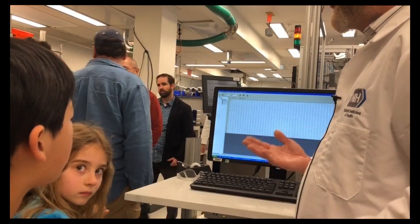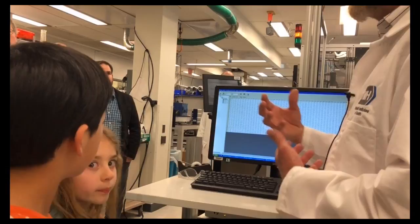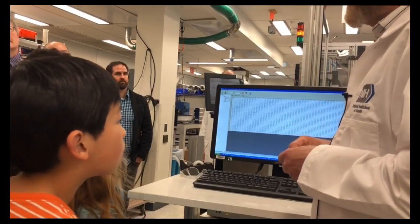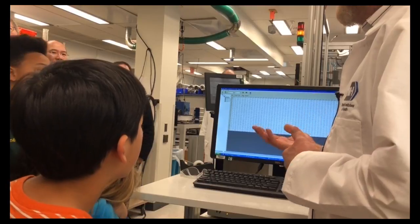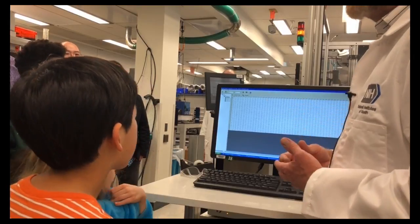What we can do from this picture is change it into a numerical value, and the numerical value is very easy to analyze. We can gather all of that data, and within a very narrow range of numbers, we can pull out the compounds that we found were effective in whatever it was that we were looking to address.